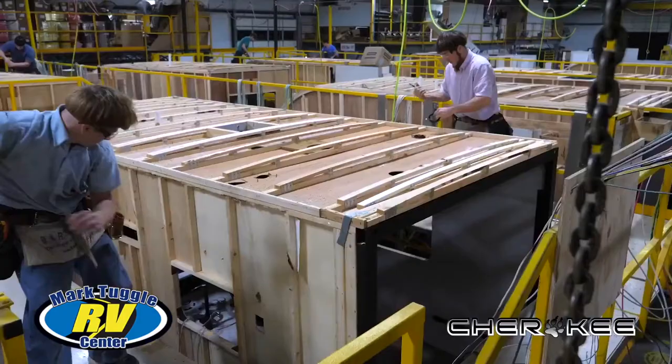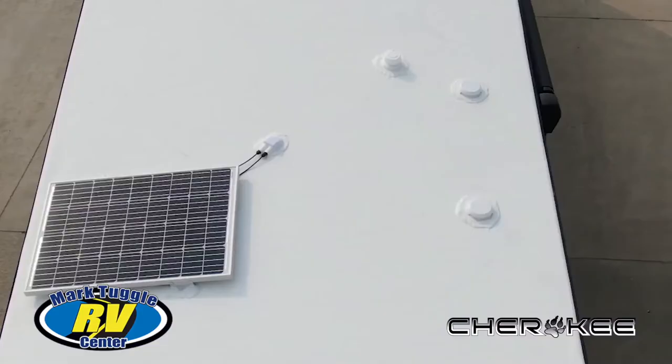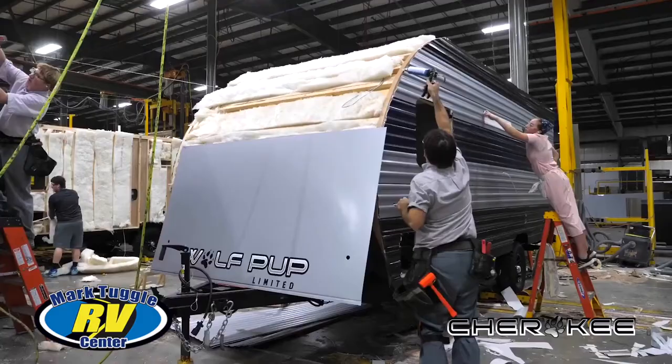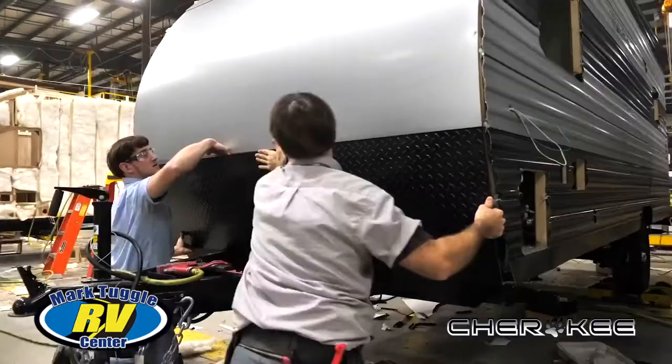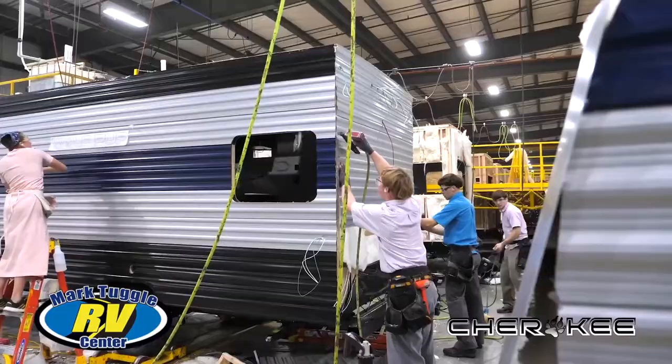Cherokee RV is very progressive as well. They are old-world craftsmen and women for sure, but they embrace all that is new. For example, Cherokee converters are all lithium-ready. Their juice pack includes a 50-amp solar panel. Everything from the great insulation to the tough coat exteriors and standard diamond plate metal — to stop those rock chips — is top quality, hand done.